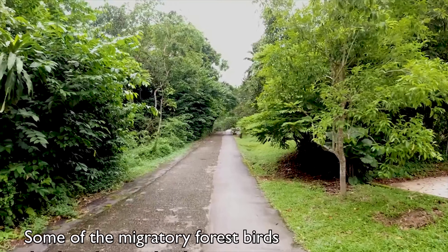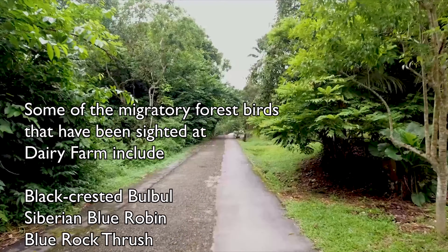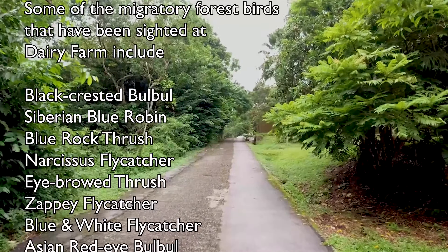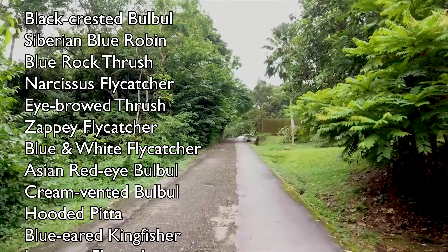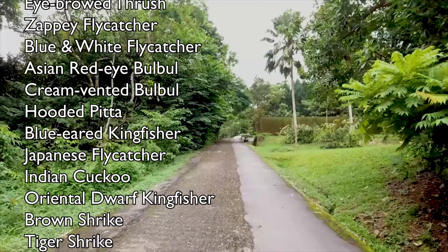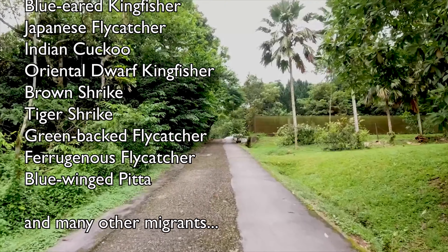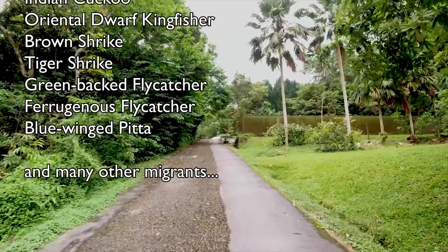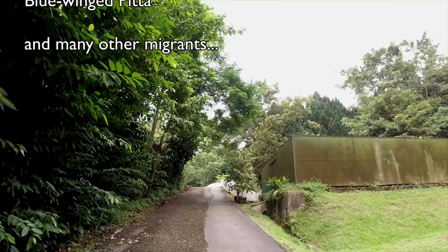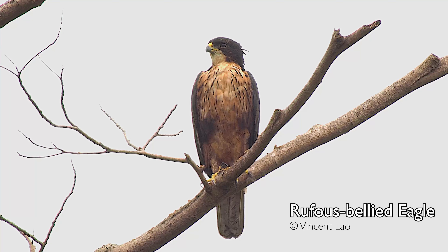During this migration season, you may be able to see the black-crested bulbul, the Siberian blue robin, the blue rock thrush, narcissus flycatcher, eyebrow thrush, the Zappey's or blue-and-white flycatcher, the Asian red-eyed bulbul, cream-vented bulbul, hooded pitta, and the blue-eared kingfisher — all these migrants, and a lot of raptors you won't see at other times.